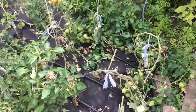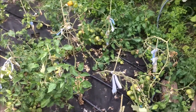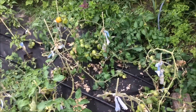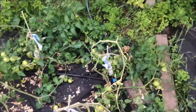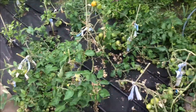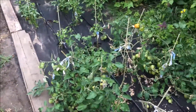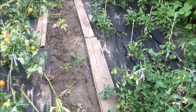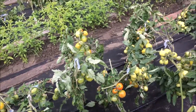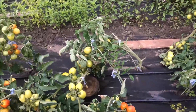Участок помидоров, которые не подрезались или подрезались мало, в итоге сильно заболел фитофторой. Пришлось все листья ободрать, и при этом обнаружилось, что плодов тут раз-два и обчёлся. Эксперимент показал, что лучше всё-таки подрезать и контролировать рост, потому что этот же сорт с более контролируемым ростом даёт такие вот результаты.